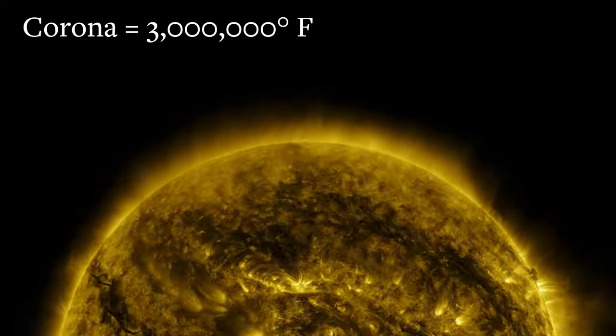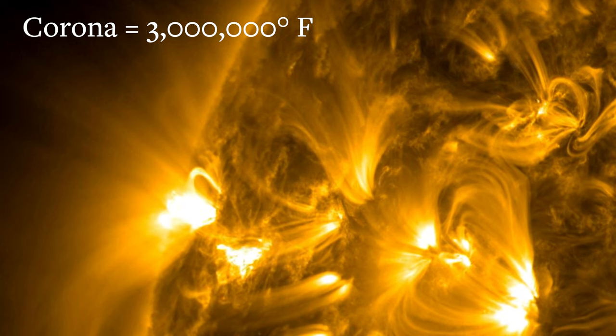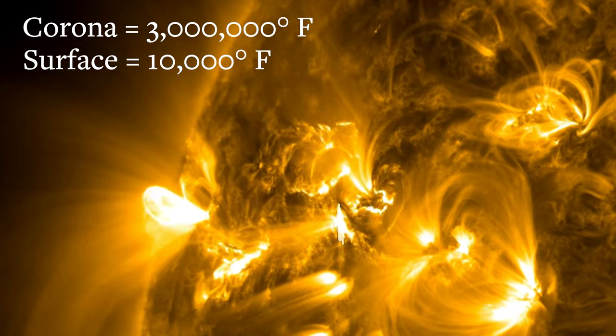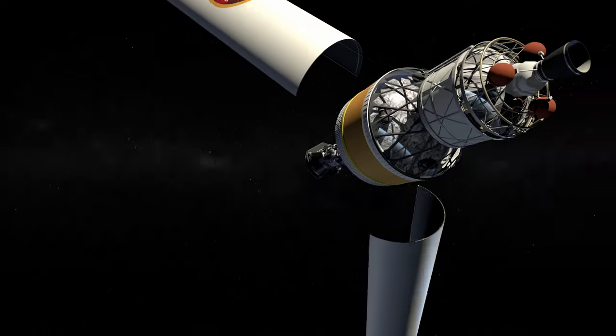Many of us know that the Sun's corona — its atmosphere — is extremely hot. But maybe what's not so commonly known is that the actual surface of the Sun is surprisingly much cooler than the corona. To really understand the plasma physics behind this, we have to go there directly and make measurements.